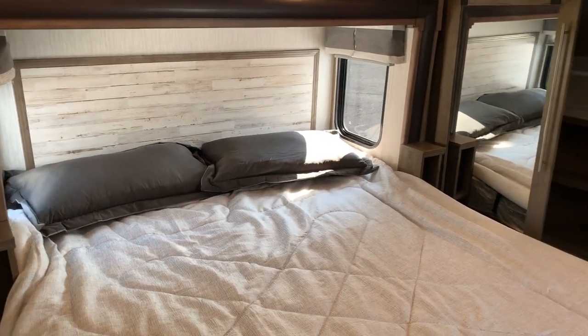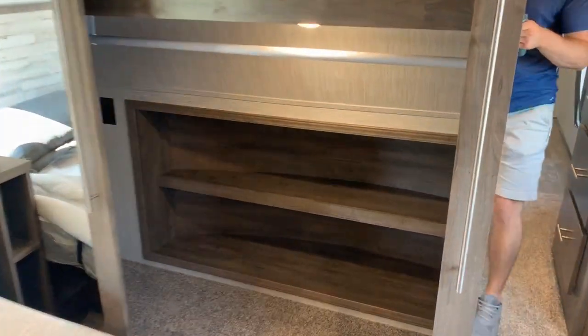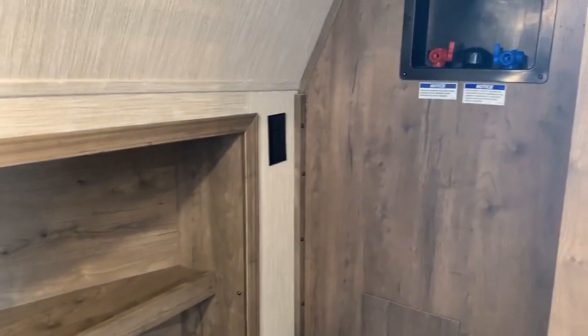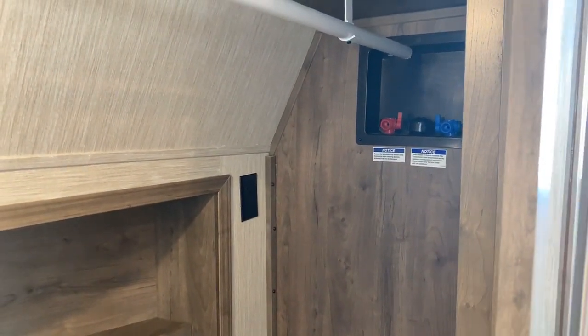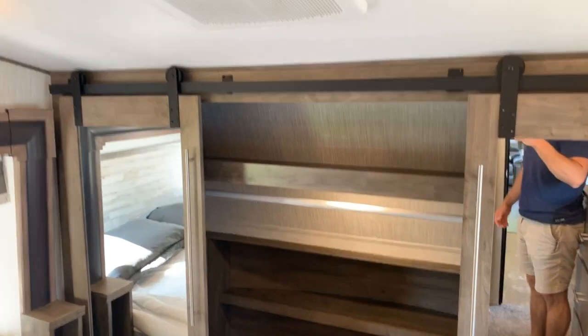Toward the front is where our closet is. Barn door style doors — I have them both open as you can see. A great closet with shelving built into the front cap, a rod to hang clothes on, and a shelf. I really like what they did with their washer/dryer prep. To the left is for the dryer and to the right is for the washer. So instead of a combo unit, you can have a split setup with both units separate, which is definitely more efficient. The barn doors close that area off.